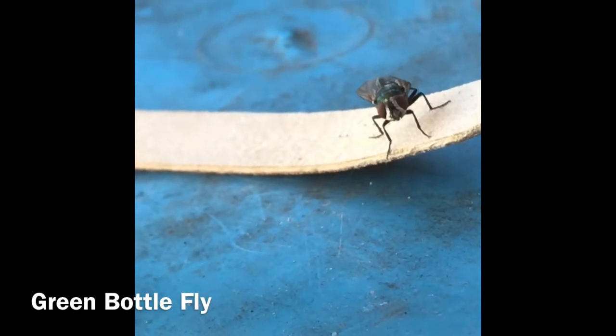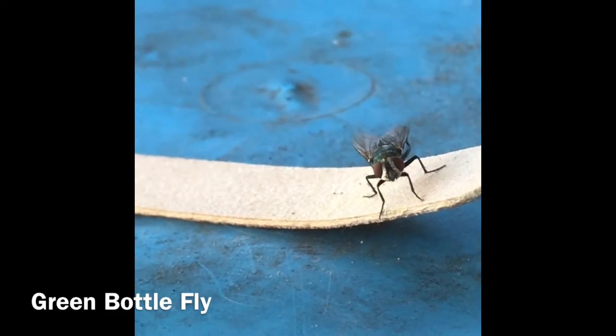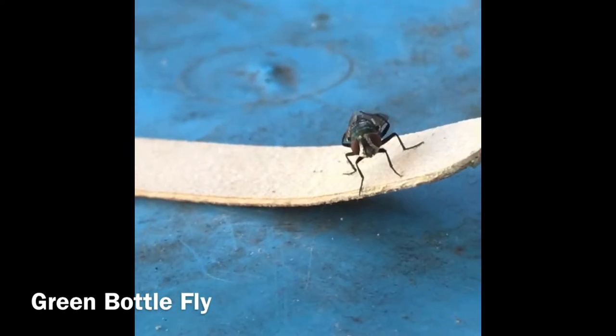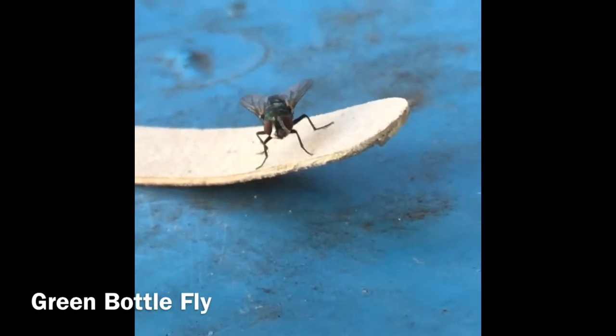Look at her cleaning her little wings there — oh, she's like saying hi! So I'm hoping that someone else will enjoy this as much as I did, and I'll let you watch for a little bit without hearing me talk.